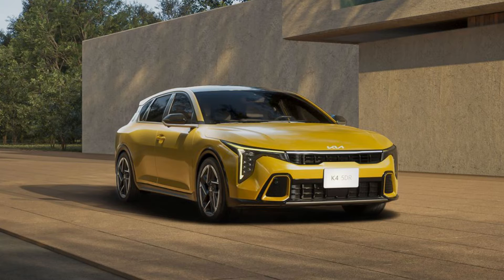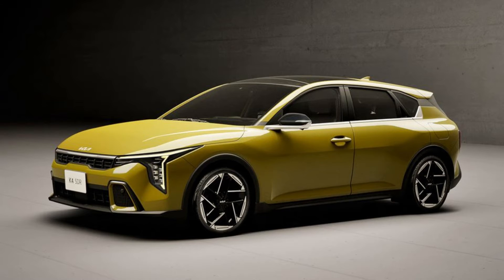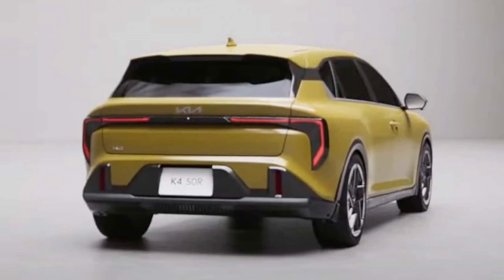The Kia K4 hatchback, a new addition to the hatchback family, is set to take the U.S. market by storm. How does the Kia K4 hatchback stack up against its sedan counterpart and competitors? The K4 hatchback distinguishes itself from the sedan with a unique floating roof design and striking taillights. The upright hatchback shape also hints at a more spacious cargo area compared to the sedan's trunk. When pitted against the Honda Civic, Mazda 3, and Toyota Corolla, the K4 hatchback holds its own, thanks to these design elements.